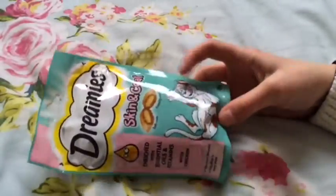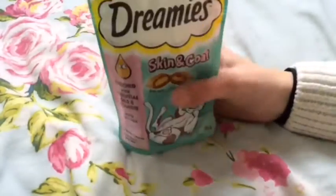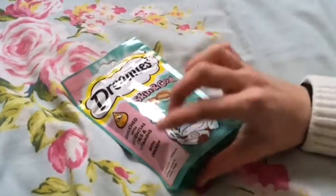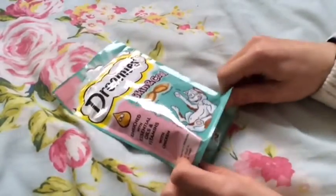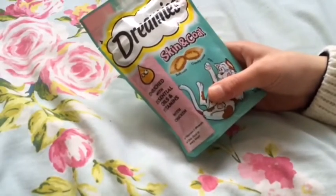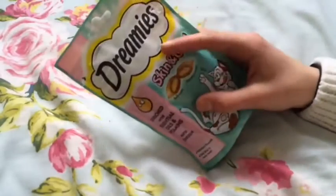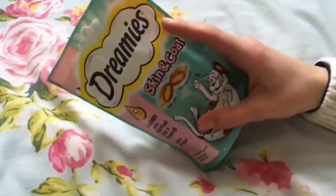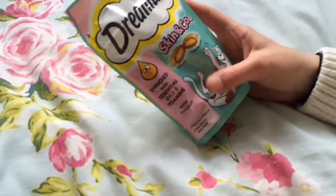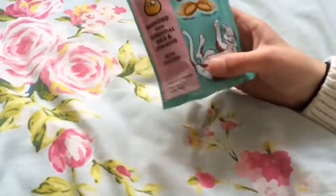I then got these Dreamies skin and coat treats. I've had Dreamies before for my other cats and they like them, and I really needed a couple of treats for the cats since I haven't had any for a long time. I got the skin and coat ones because Jules gets really itchy sometimes and has quite irritated skin, which makes her fur not very nice. They've got essential oils and vitamins and they're chicken flavoured. These were £1.35, which is actually quite good, and there were lots of other flavours.